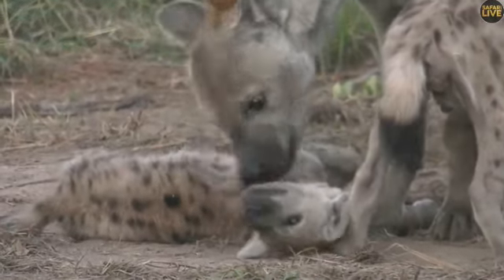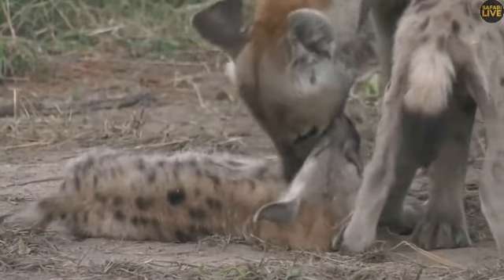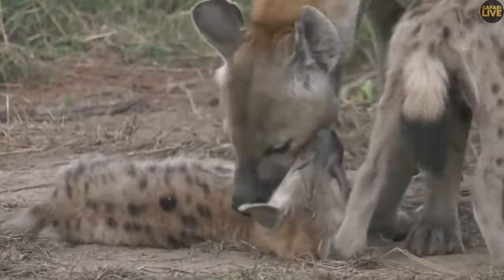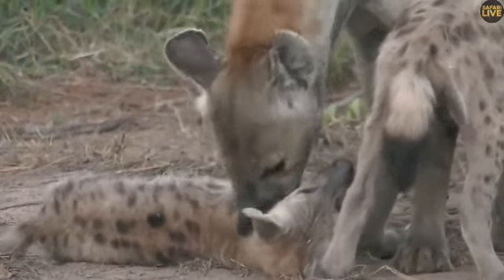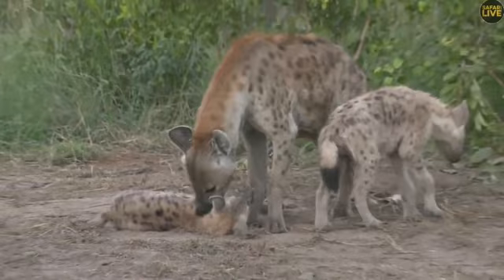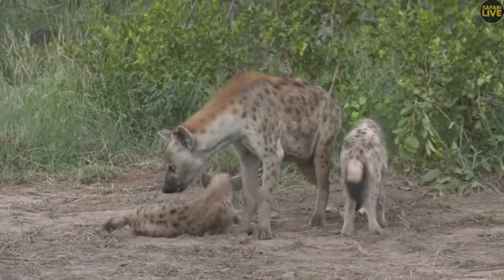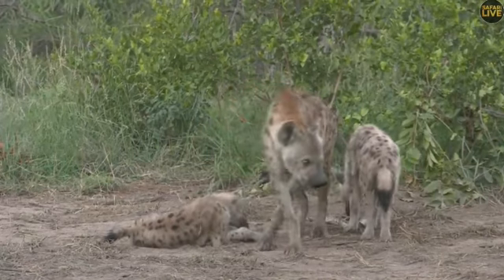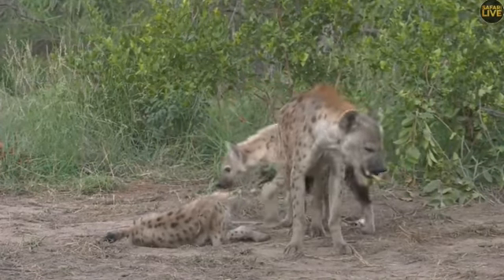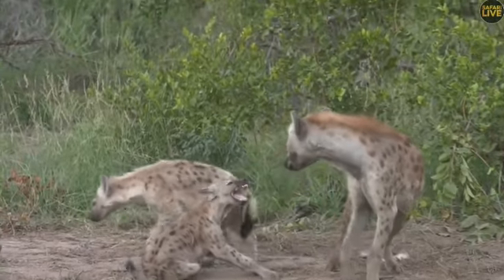Look at that - this is a very nice grooming, you can see the hyena is doing it very fast. The little one is very happy about it. Look at the tip of the tail on the other little one - the black tip - they can easily communicate and spot each other using those.